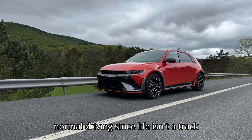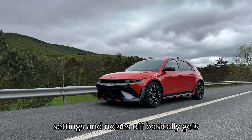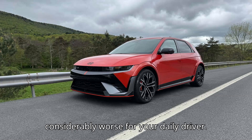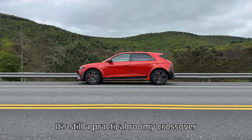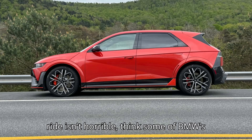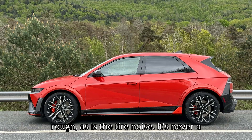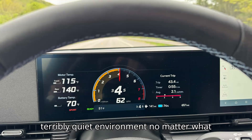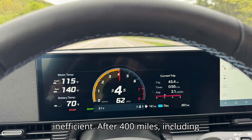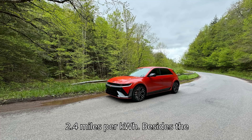In normal driving, since life isn't a track day, switching all the performance settings and noises off basically gets you an Ioniq 5 with less range and much rougher ride quality. You could do considerably worse for your daily driver — it's still a practical, roomy crossover with class-leading fast charging. That ride isn't horrible — think some of BMW's more intense M cars — but it is quite rough, as is the tire noise. After 400 miles including some very hard driving, I still averaged 2.4 miles per kilowatt-hour.